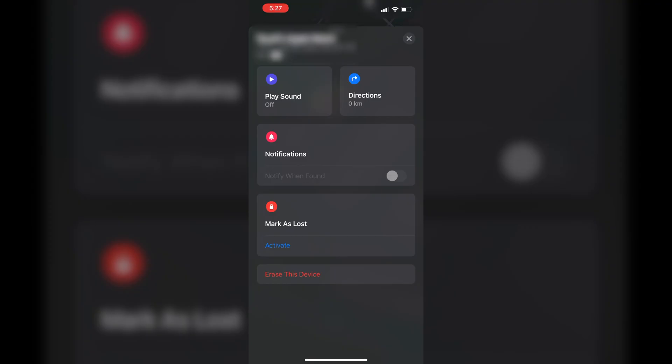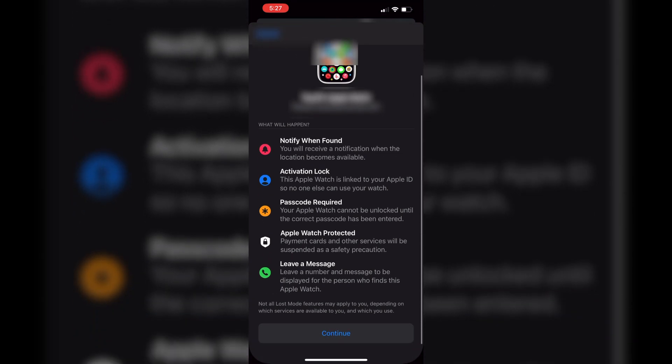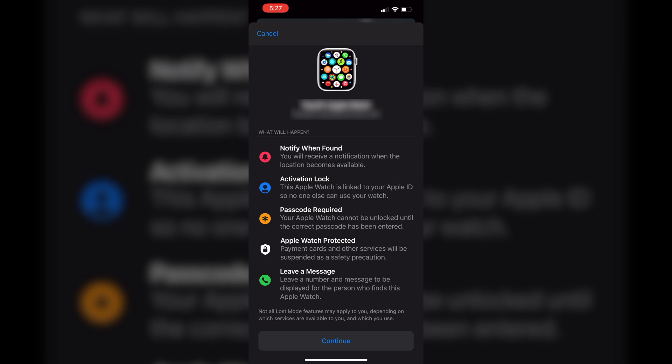You can set up notifications for when it is found, and you can even activate Mark as Lost. When you mark it as lost, you'll be notified when it is found. There's an activation lock — the good thing is any of your devices, like an iPhone, MacBook, or Apple Watch, can be activation locked, which means anybody who steals it won't be able to use it without your Apple ID and password. It will also lock your Apple Watch with a passcode, and all your payment methods — like Apple Pay — will be suspended immediately, so nobody can use your cards.